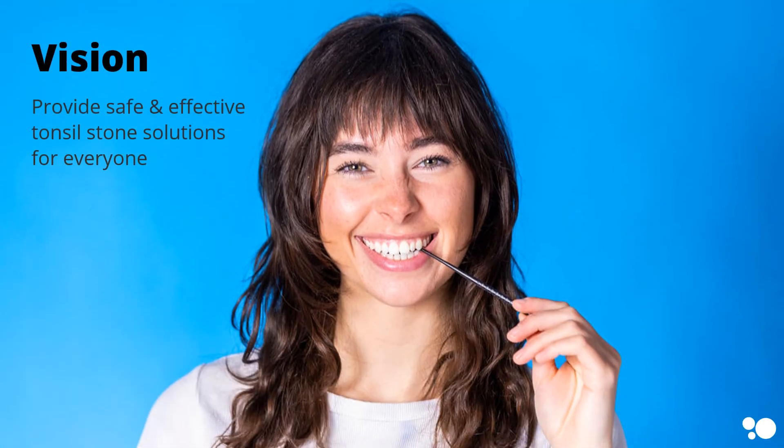At Tonsil Tech, we are passionate about helping people like us who suffer from tonsil stones. Our vision is to provide safe and effective tonsil stone solutions to the 800 million people across the world who get them.